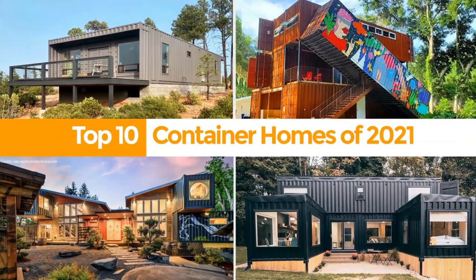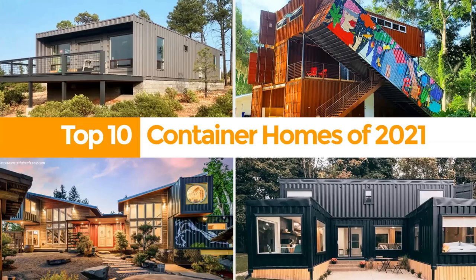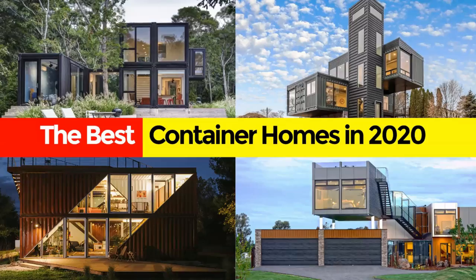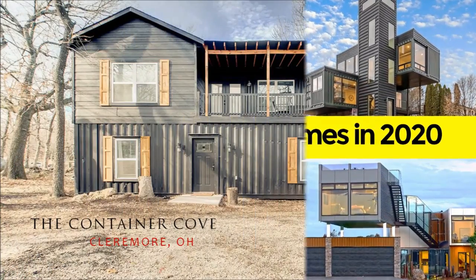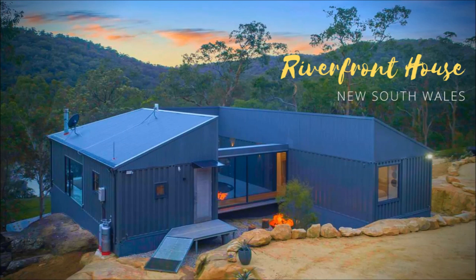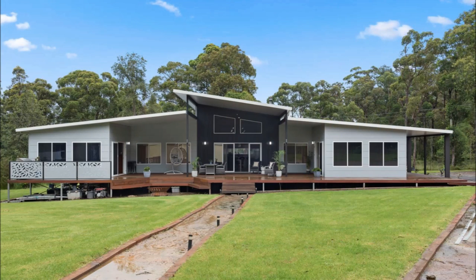Hello and welcome. If you love shipping container homes or you are planning on building one, on this channel we showcase amazing shipping container projects from around the world. If you like this kind of content, feel free to subscribe to our YouTube channel for amazing weekly videos on shipping container projects.